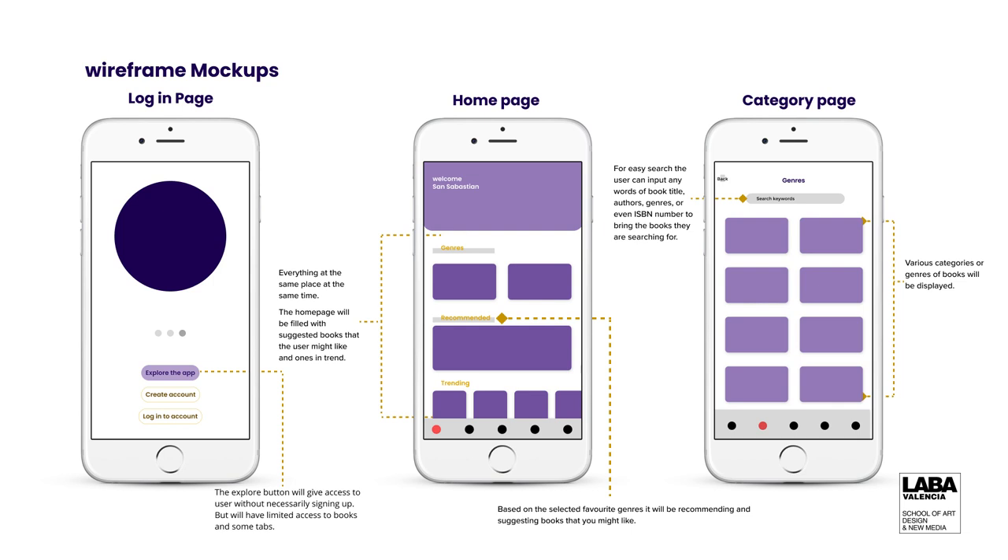That will be the first page. Before you go to the homepage — that's for the new user — there will be a catalog of genres to select from. Based on that selection, we would recommend books that you might find interesting. The header of the homepage will always say welcome to the app with your name, and beneath that are the genres — you can select additional genres on top of what you selected previously — then what we recommend for you to read, and what's been trending on the market.